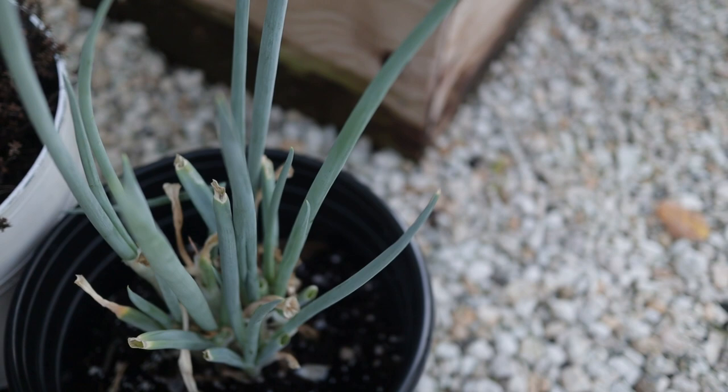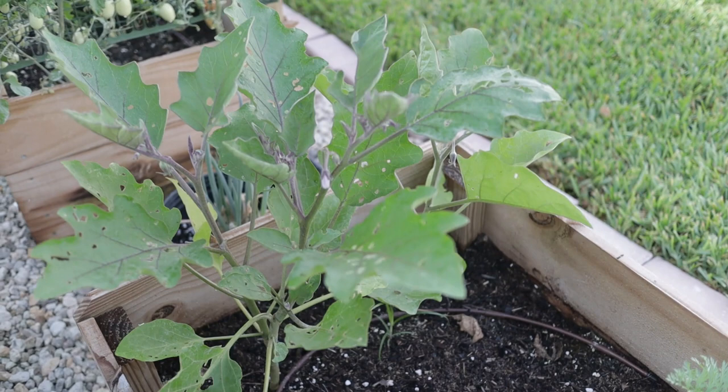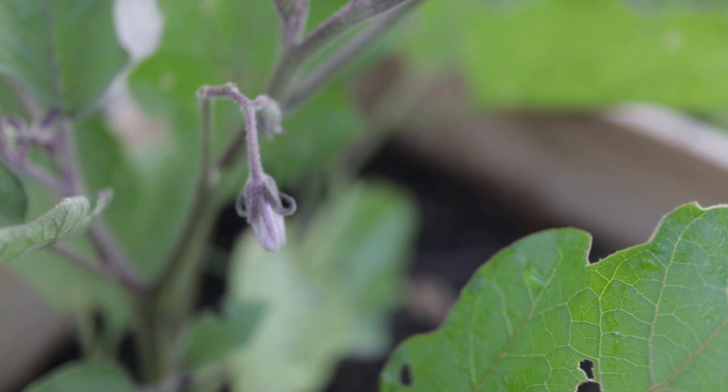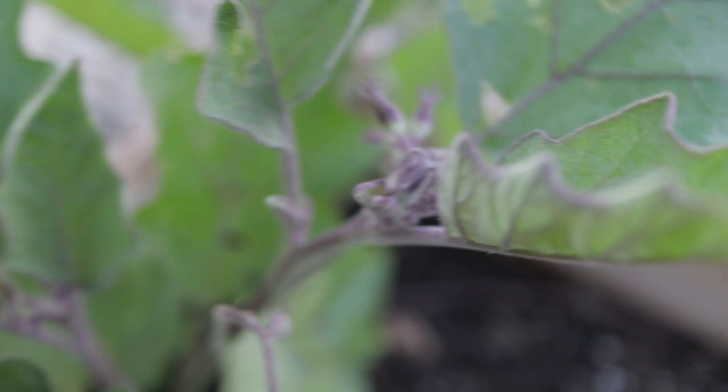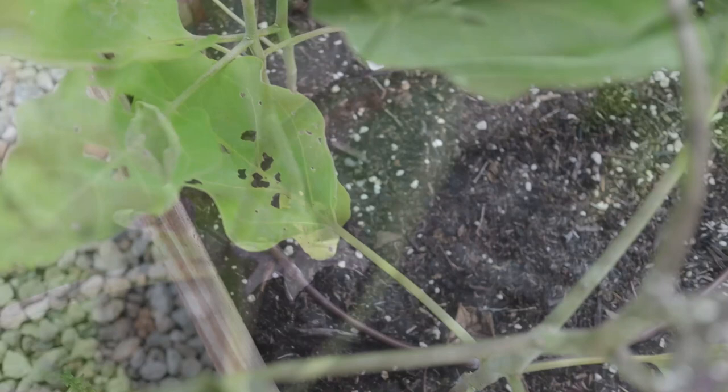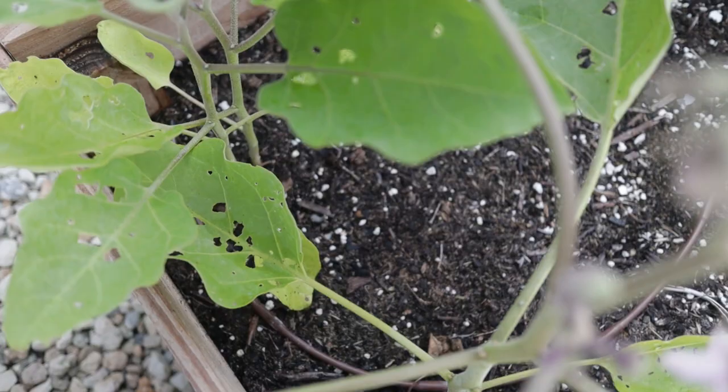Over here we have some eggplants — the little finger eggplant I was really excited to start at the beginning of the season. They have some flowers coming out — really pretty purple flowers. You can see all those little flower buds, and there's one flowering right now. We've been getting some holes in the leaves from pests, but once I pick them off I haven't seen too many come back, so that's a good sign.